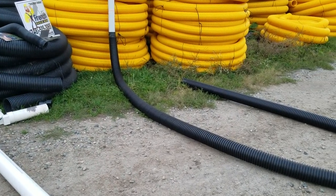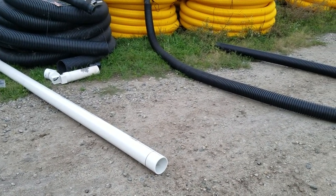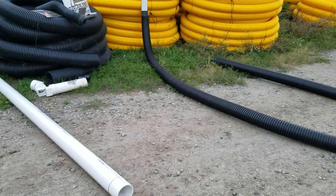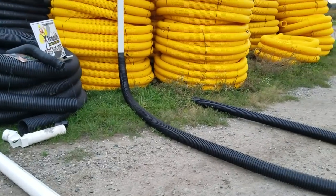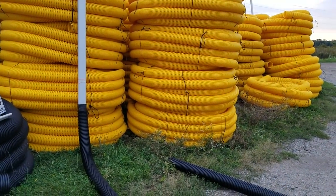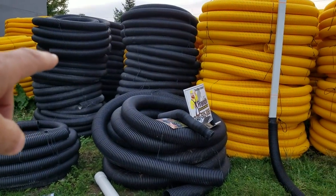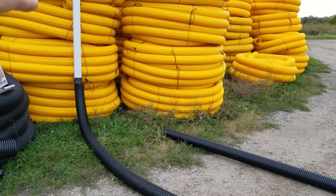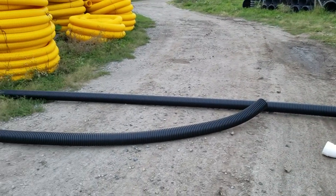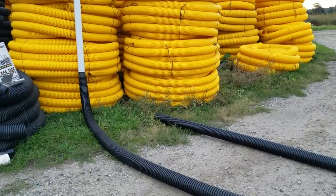PVC Schedule 40 has a great crush rating and I do use it on industrial jobs where it's specified. But because we can run single wall corrugated pipe — it comes in 150-foot rolls — we can run it without any connections as far as we need to. As long as we can maintain slope, I'm confident it's never going to collect debris and it's never going to plug.